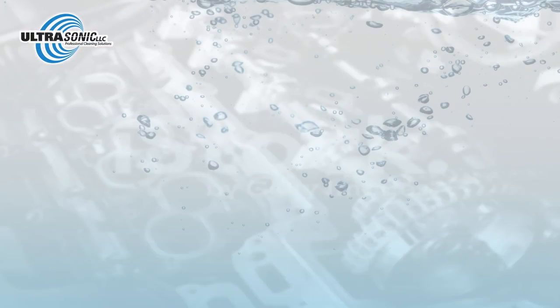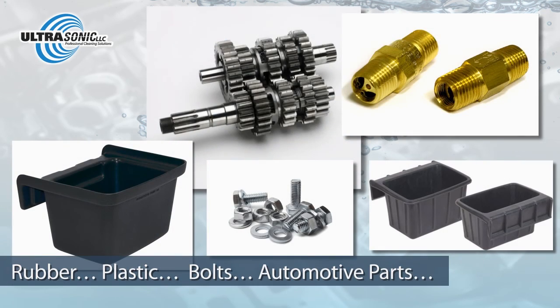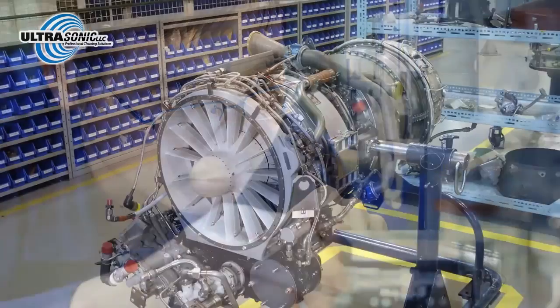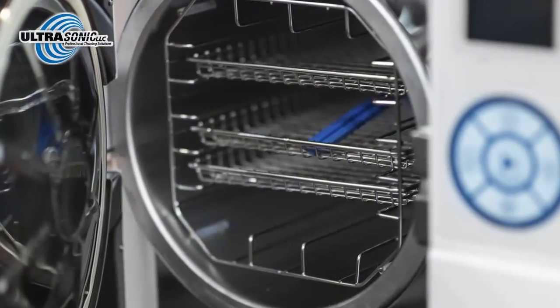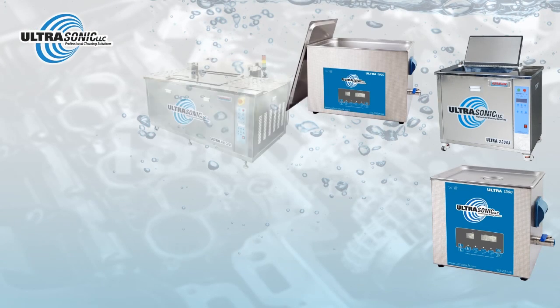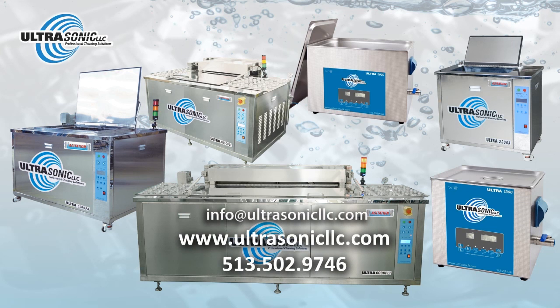Our machines clean everything from rubber and plastic to bolts and engine parts, making them versatile enough for automotive, engineering, aerospace, and even medical and pharmaceutical applications. They're available in a range of sizes and specifications, and we can custom-design units to meet any client's unique needs. Call or visit us online today to learn more.